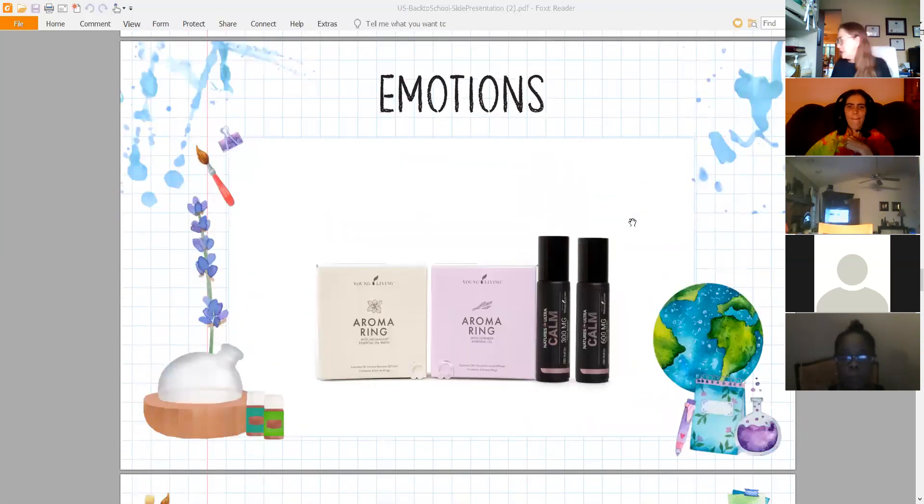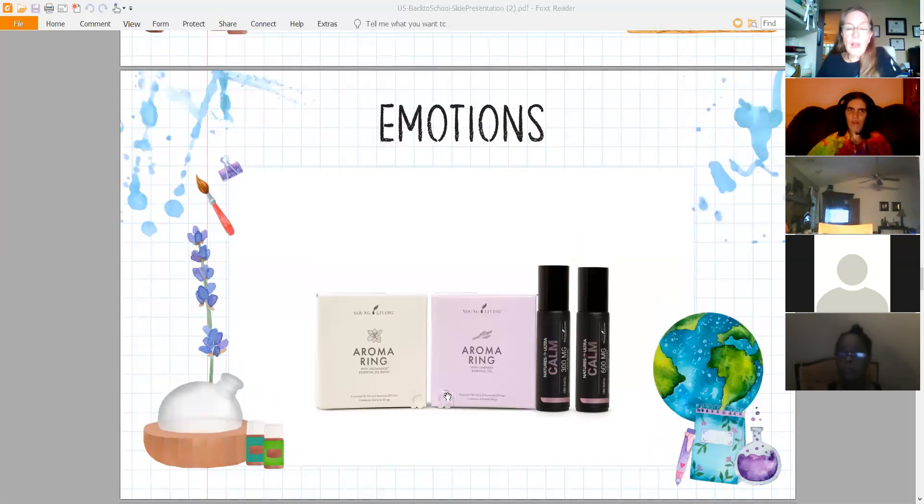For emotions — I love this Calm CBD. If you have kids who are kind of hyperactive and you need to calm them down to focus, the Nature's Ultra Calm roll-on smells wonderful and really does immediately put you in a state of calm. Also the aroma rings — they last for about six hours. You don't have to put them in your nose: they're very small and clear, so no one would know you had one in. You can put it on your earlobe or collar.